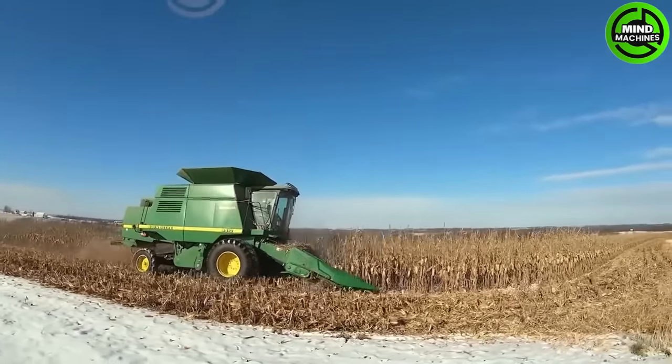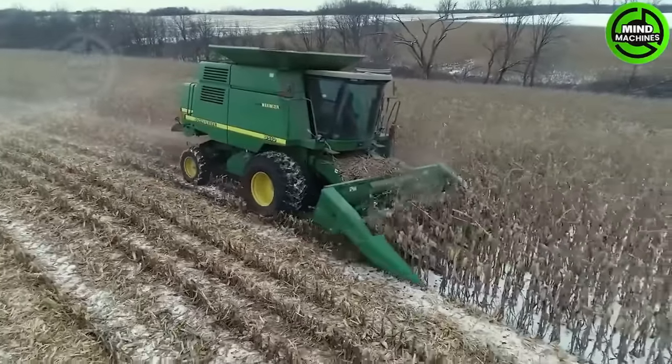The landscape of a five centimeter thick early season snow harvest is truly epic.